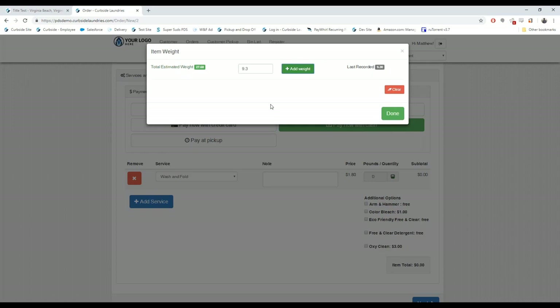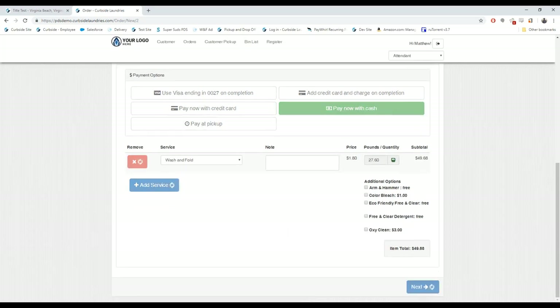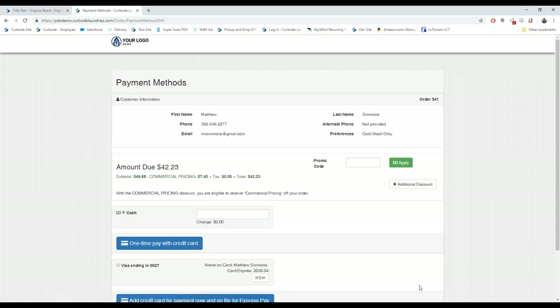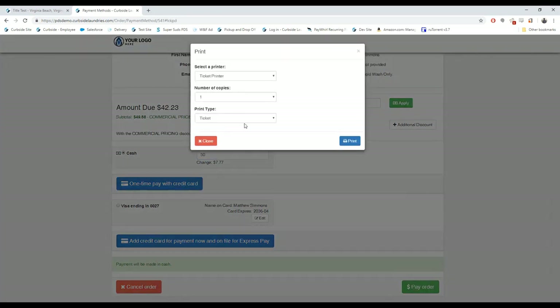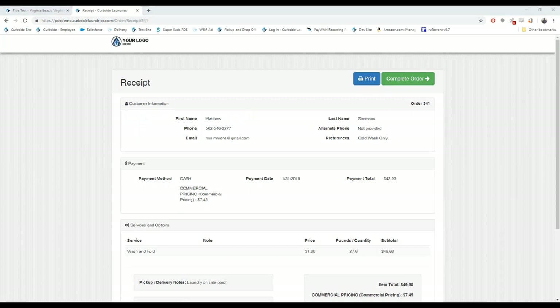Anytime there's handwriting — a zero looks like an eight or vice versa — that leads to mistakes, so we try to eliminate handwriting. You can also do per-item charges like comforters. The total amount is $42; the person gives $50 and you give $7.77 change, then hit 'Pay Order.' At this point you can give the customer a printed receipt or have it automatically emailed. You also print a ticket to label the order so you know exactly whose order it is.